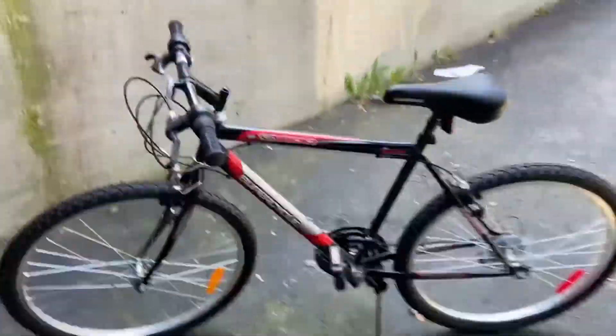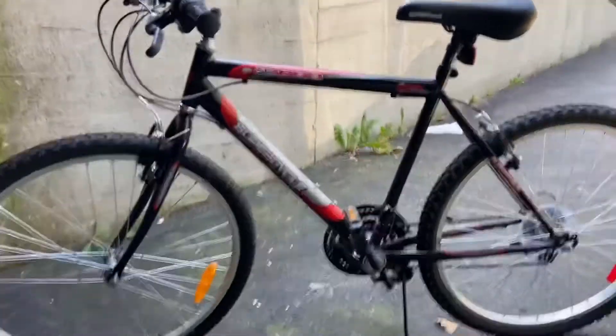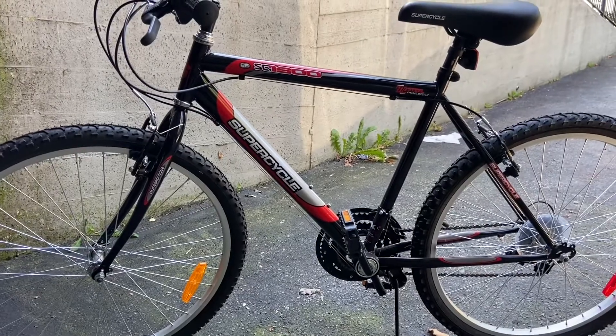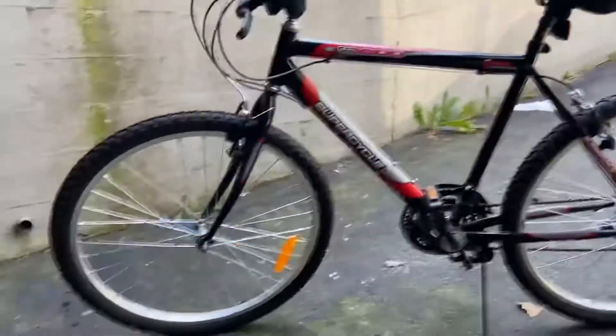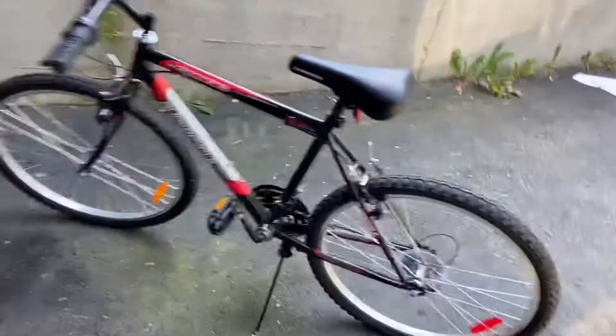Oh hi, didn't see you there! What's up guys, Lukey Luke here. Today we got a crazy review for you — stay tuned, you'll be excited. This is the old Super Cycle 1600, she's a beauty, from Canadian Tire. We're just gonna go through and check it out. It's a men's size bike.